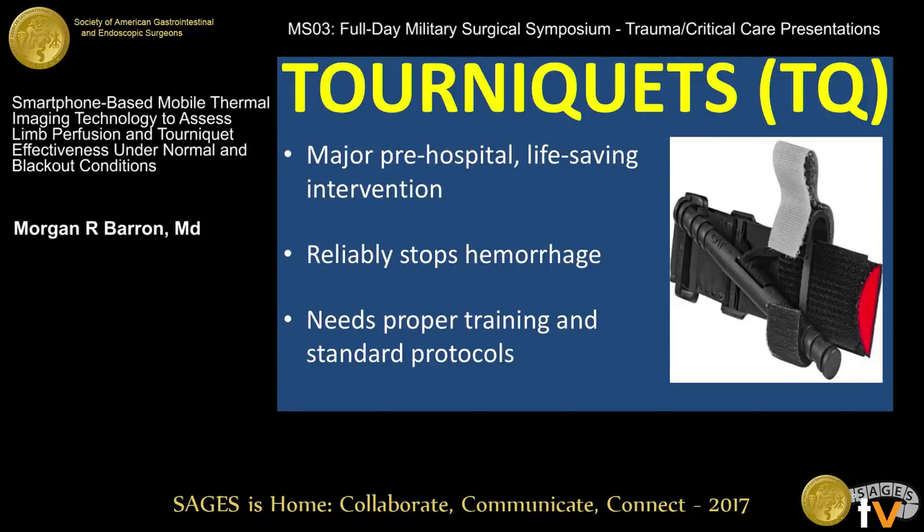To manage extremity injuries, we utilize tourniquets. They're major pre-hospital, life-saving interventions, and they reliably stop hemorrhage when used appropriately. They need proper training and standardized protocols to ensure that that takes place.